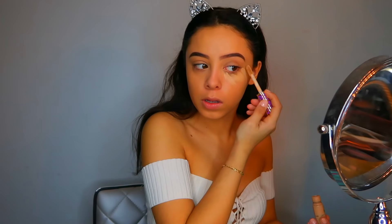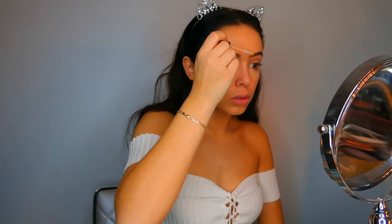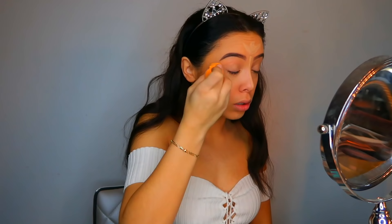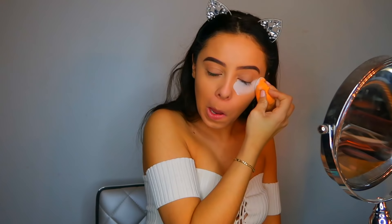To conceal under my eyes I'm going in with the Tarte Shape Tape Concealer in the shade Light Medium. To highlight the center of my face I'm going to be using the Maybelline Fit Me Concealer in shade number 10. I like to use the Tarte Shape Tape under my eyes because it's more of a thick, creamy concealer, while the Maybelline Fit Me is more just there for highlighting the center of my face. To set underneath my eyes and around my nose I'm using the RCMA No-Color Powder.